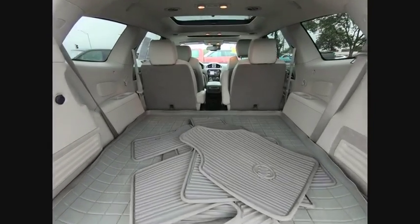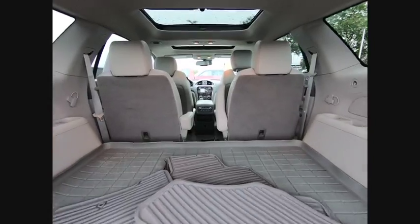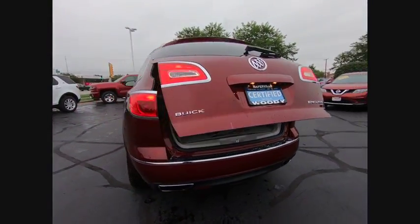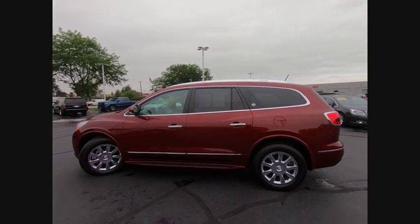Here are some of this vehicle's great options: traction control, stability control, remote engine start, cruise control, heated steering wheel, airbags — front, center — power windows, power brakes, compass, child safety locks.